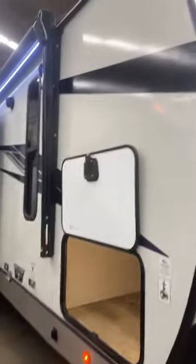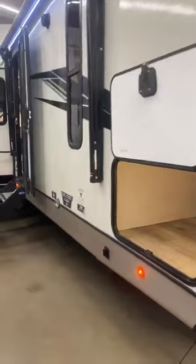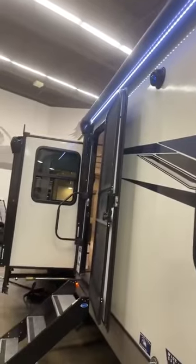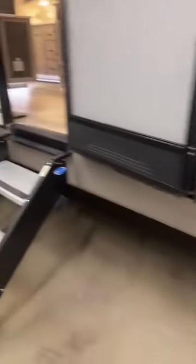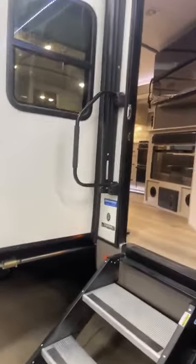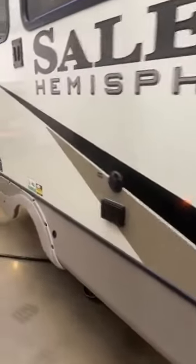Here we are at the other side. This thing is 38, almost 39 feet long and 9,000 pounds, so you're going to need a pretty hefty truck to pull it — but it's worth it in the end. It does have the power stabilizer jacks, your two power awnings with LED lights, outdoor speakers so you can be jamming out, a dog tie-up, solid steps with a big top step so you don't have to worry about missing it, a big grab handle right there, and your outdoor entertainment area with a spot to hook up your TV.